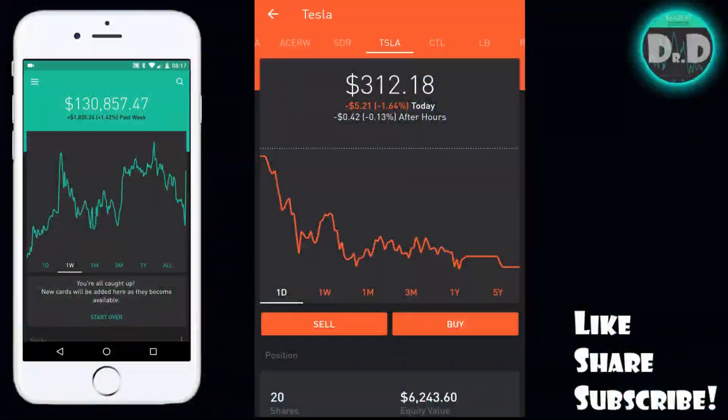Hey guys, what is going on? Welcome back to the portfolio — as always, hope you guys had a fantastic day of trading. Today I thought I would quickly detail my next swing trade. A lot of you guys were requesting a video of when I first jump into a stock for a swing trade.